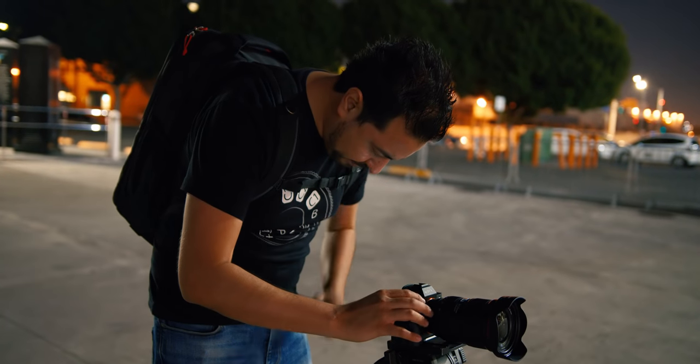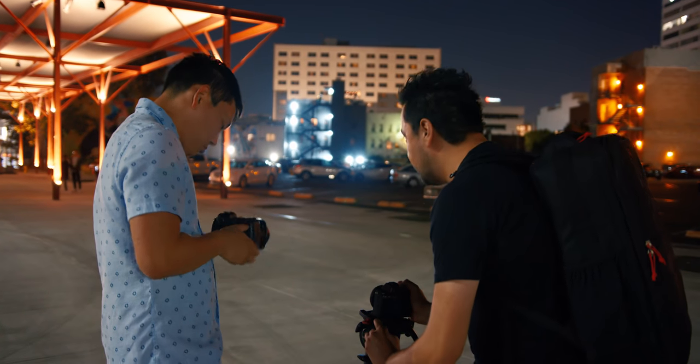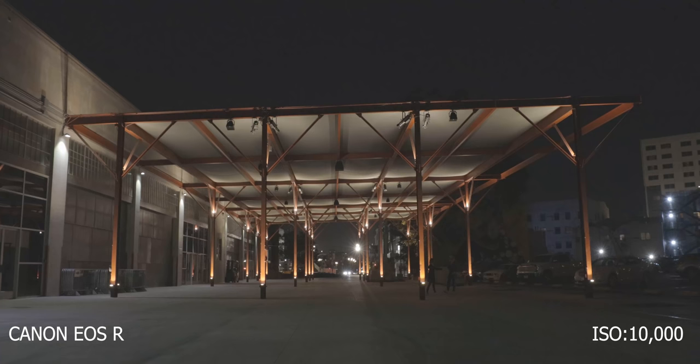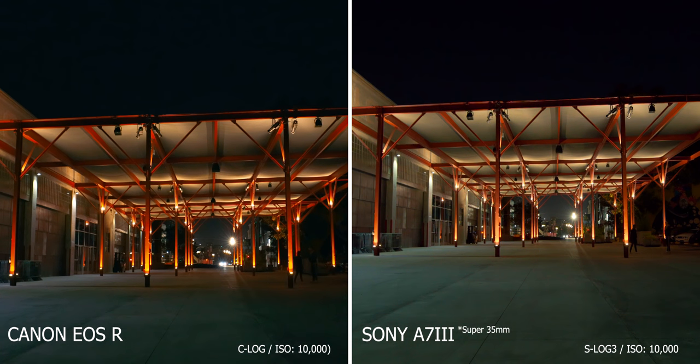I still wanted to find what the usable ISO levels would be on the EOS R. After a couple of tests, we concluded the best optimal settings would be in C-Log, and 10,000 ISO would be the maximum I would go. You'll still see some noise and blotchiness, but you can add a denoiser and it will still be a usable image. Personally, I've never pushed my a7III beyond 5,000 ISO, but if you need a camera that goes beyond 10,000 ISO, the clear winner would be the a7III.